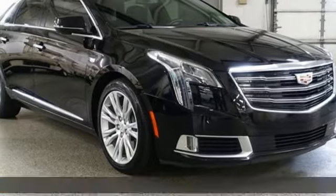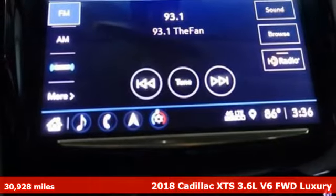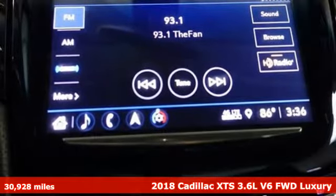Here's a 2018 Cadillac XTS. Exceptional, exquisite, exclusive. Welcome to the XTS.